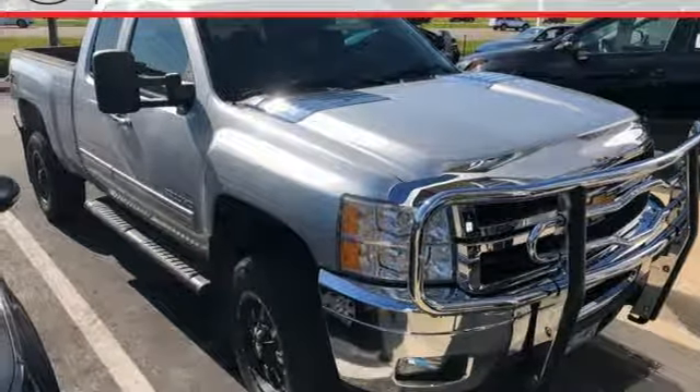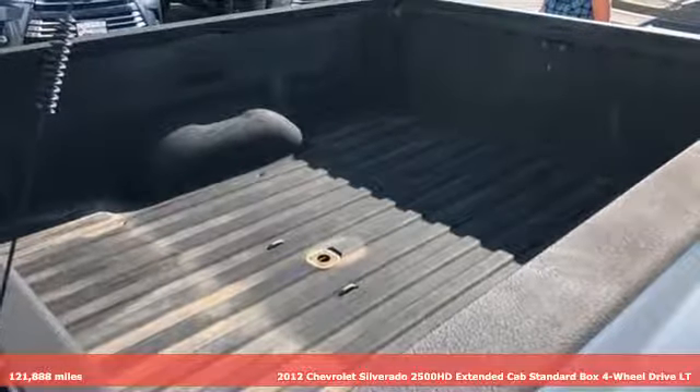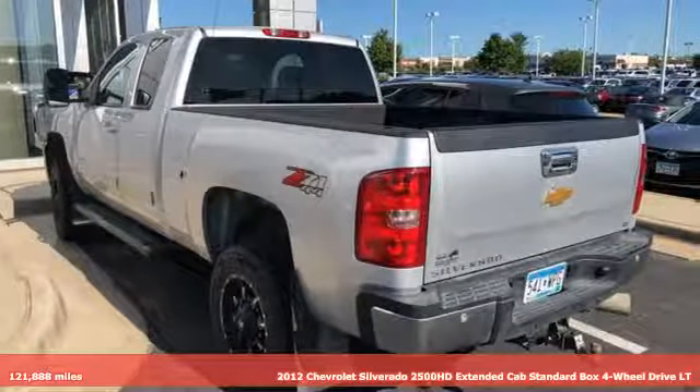It's a 2012 Chevrolet Silverado 2500 HD. Standout looks. Standout capabilities. So you can stand out on the job site.